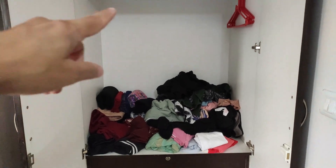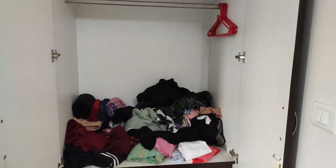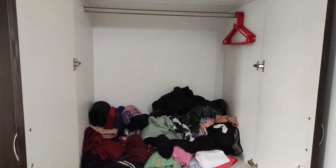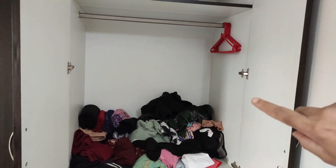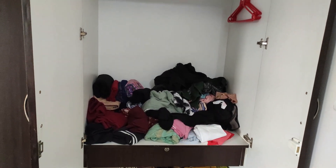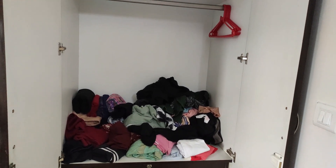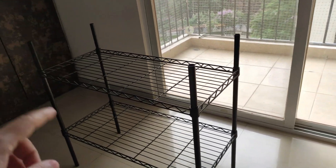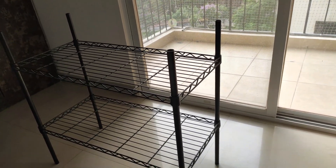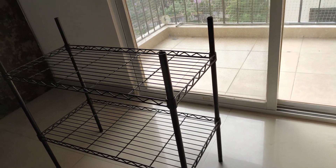So this is my closet. Let's see how I can organize it.